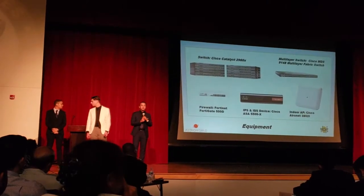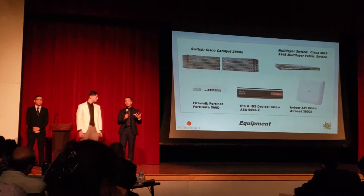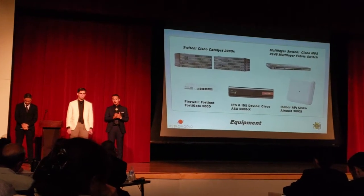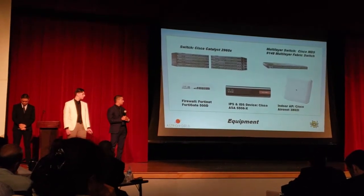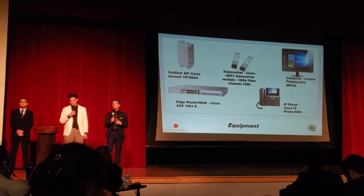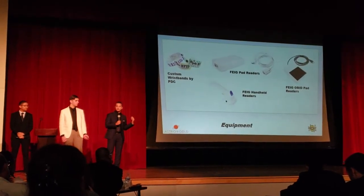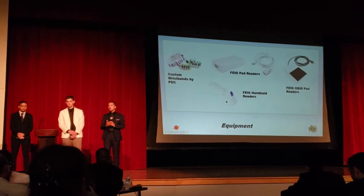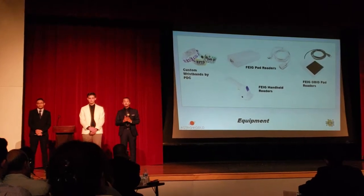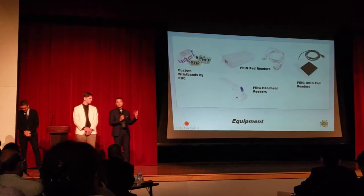Now we'll be explaining the equipment. As you can see, there are a bunch of Cisco devices. Cisco is one of the leading brands when it comes to networking, and when we looked at the specifications, it seemed like a perfect fit for Astro World. If you want more information on the specifications of this equipment, you can check our portfolio. We will also be implementing RFID scanners — when we looked at the specifications, we saw all the upsides and decided this is the way to go for Astro World.